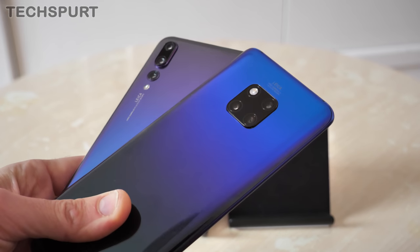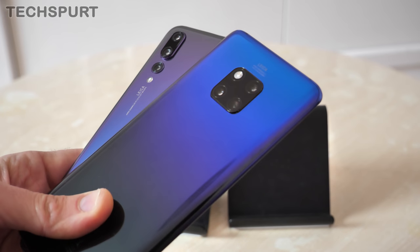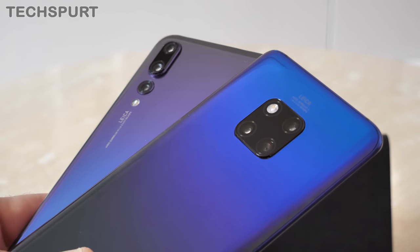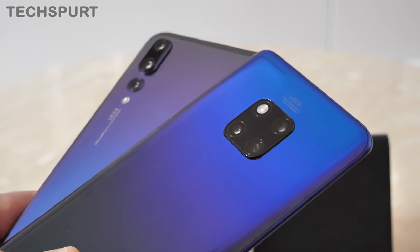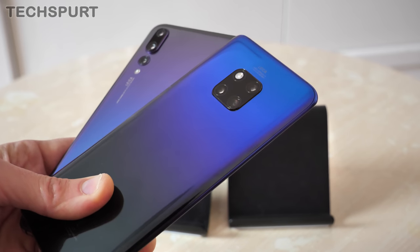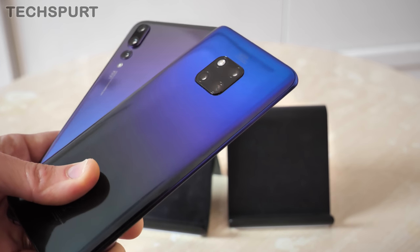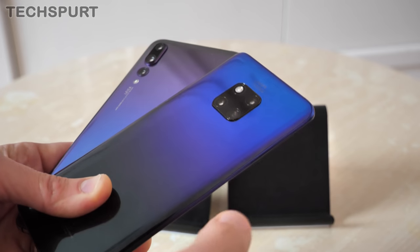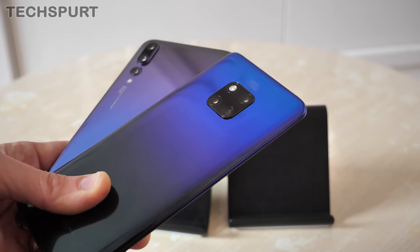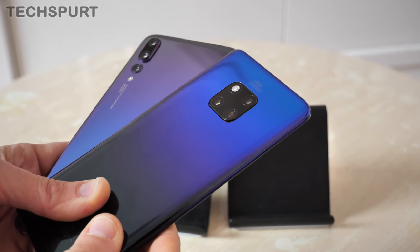Now the really interesting bit — the camera tech. Both phones sport a Leica-branded tri-lens camera setup, though with different hardware. On the P20 Pro, the primary lens is a 40-megapixel RGB sensor at F1.8, identical to the Mate 20 Pro's primary lens. However, the secondary lens differs: the P20 Pro has a 20-megapixel F1.6 monochrome lens, while the Mate 20 Pro replaces that with a 20-megapixel ultra-wide F2.2 lens for more shooting flexibility. Both also feature an 8-megapixel telephoto third lens at F2.4 with optical image stabilisation.